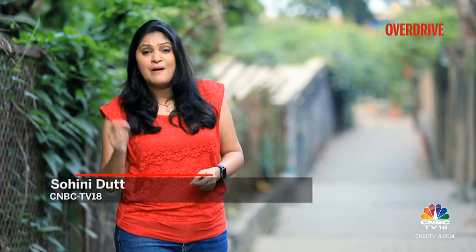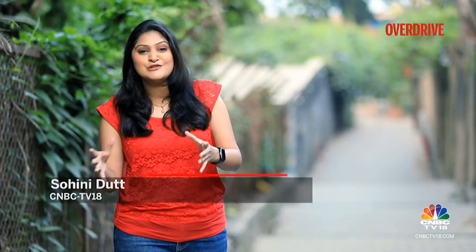KTM has tweaked every part of the new 250 Duke and still managed to retain its price of Rs. 2.90 lakh. Let's find out why it's so special.